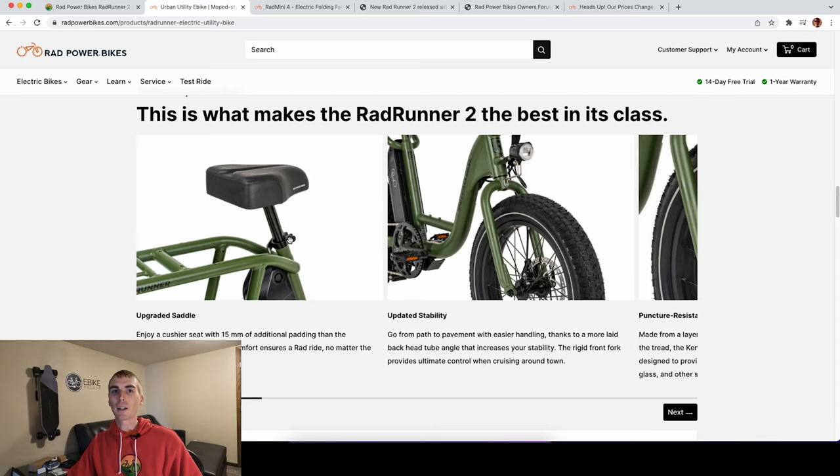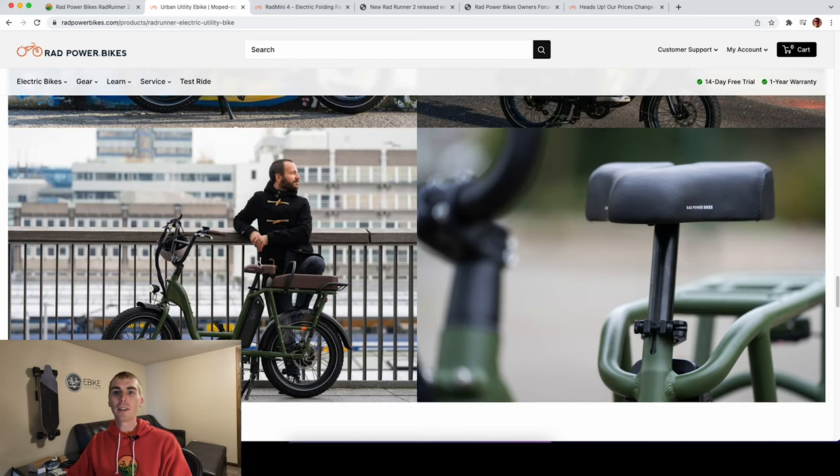Be sure to check out our electric bike accessories list — I have a list of the most popular ones. One of the really cool things about the saddle on the Rad Runner is that it's made to work with the passenger pack. You can actually lower that seat down and it's seamless with that rear passenger pad, as you can see in this image.